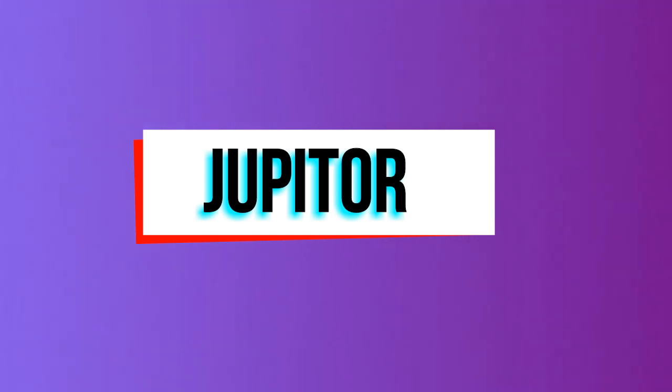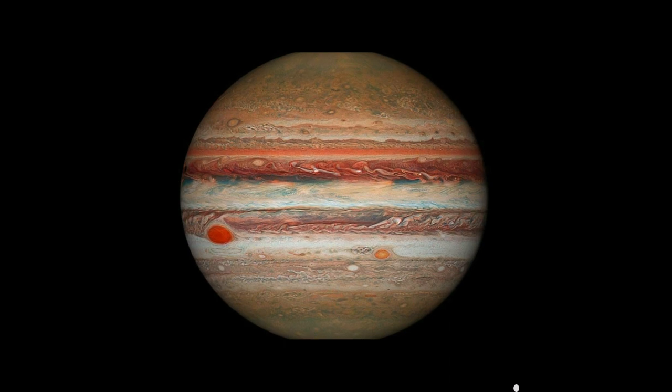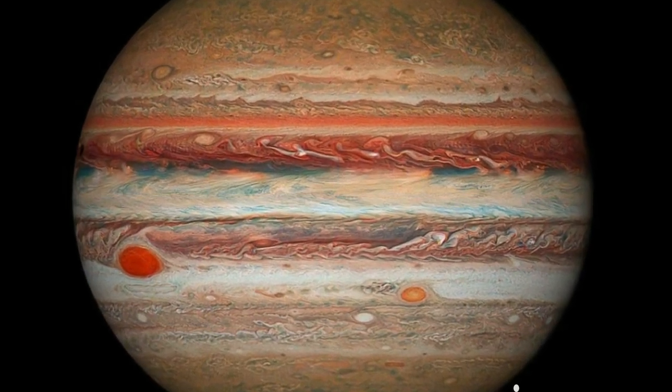Jupiter is the largest, most massive planet. Its diameter is 11 times bigger than that of Earth. It takes about 12 years for Jupiter to orbit the Sun. Jupiter has 16 moons.